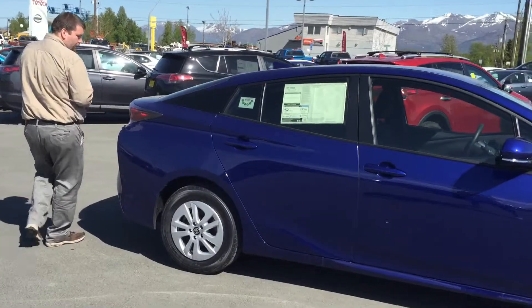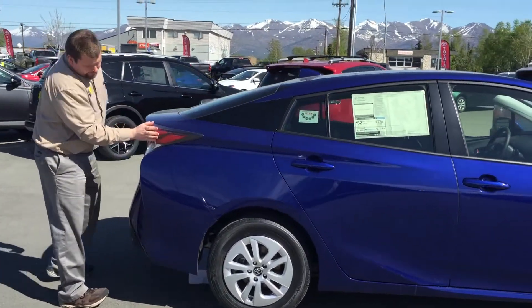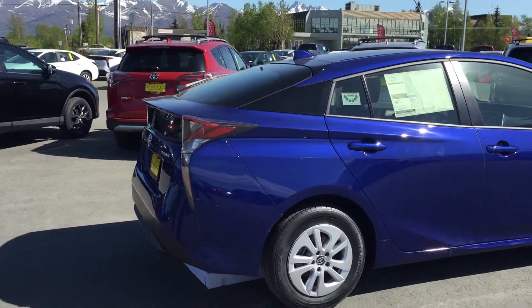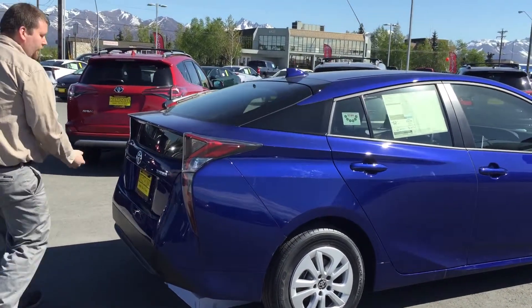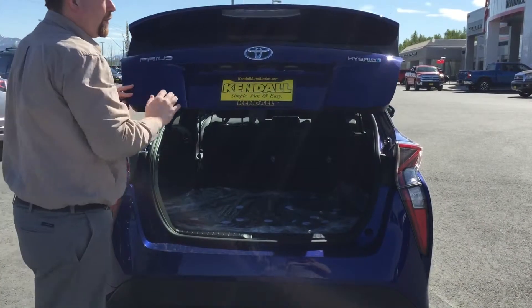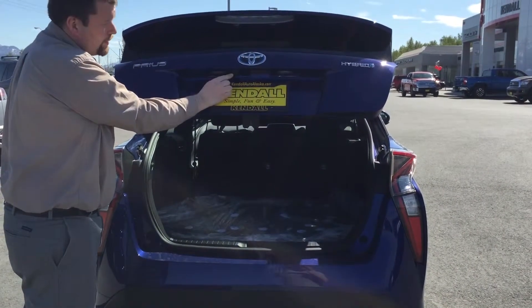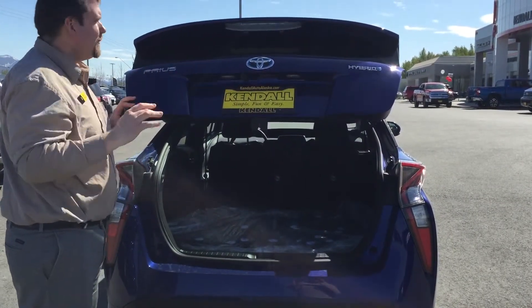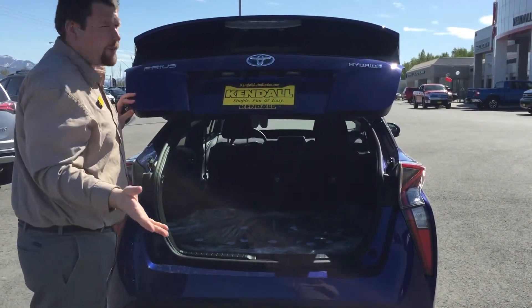As we're moving on back here, I want you to notice that we do have a different design on the back as well. It looks more like a sedan than it did before, although you still receive the benefit of having a full hatchback. I also want to point out that all of these models are equipped with a backup camera from the entry level all the way up, which makes it nice when you're backing up so you can see where you're parking.